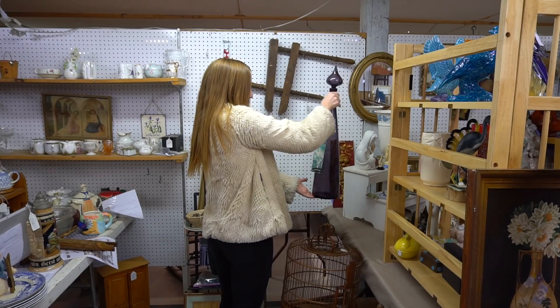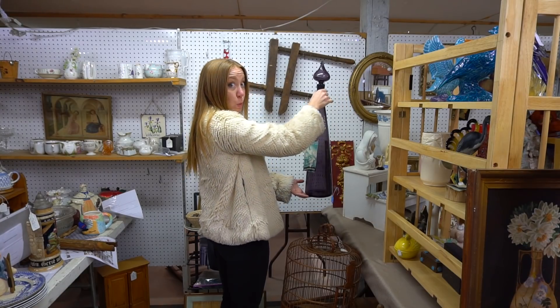My name is Sarah, and I'm always on the hunt for the latest vintage finds to style my home. Subscribe to be friends and to see more videos like this.